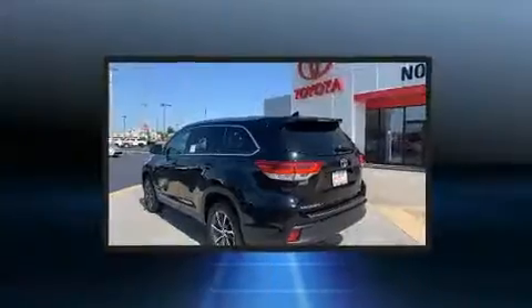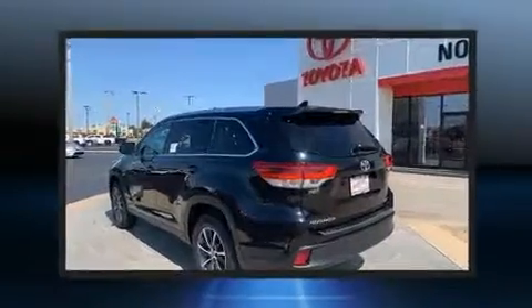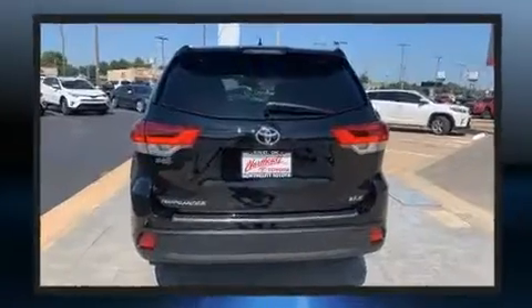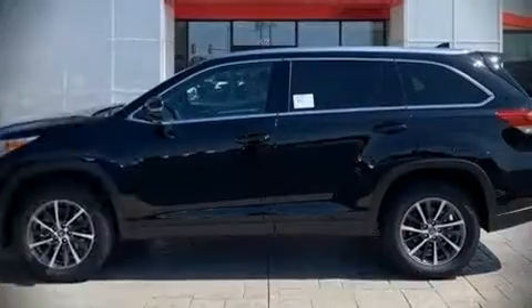Toyota ensures the safety and security of its passengers with equipment such as dual front impact airbags, a security system, and four-wheel disc brakes with ABS.